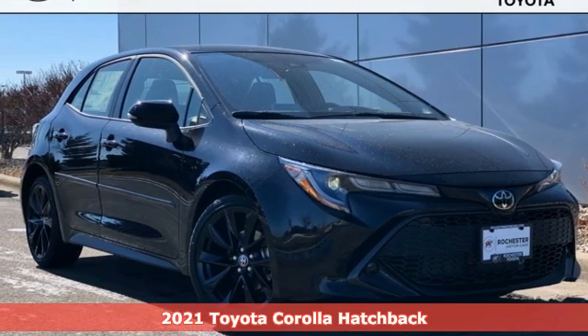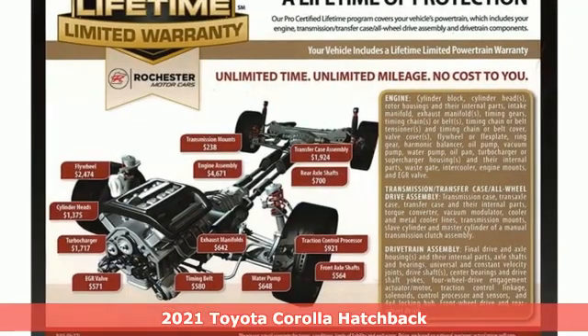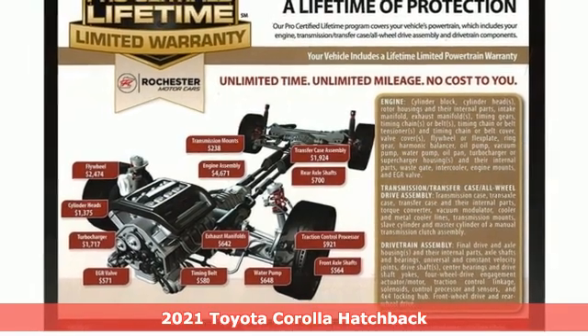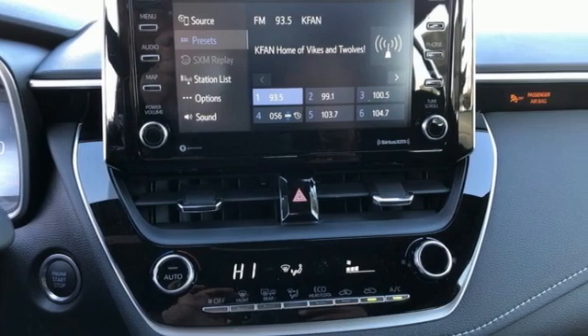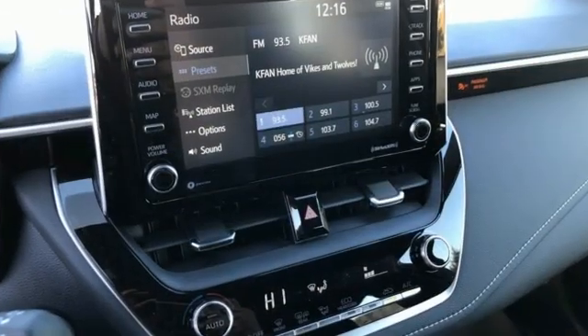It's a new 2021 Toyota Corolla Hatchback. Aggressively practical, seems like an oxymoron, but it makes sense in this Corolla Hatchback. It's an aggressively stylish package filled with versatility, performance, and space.